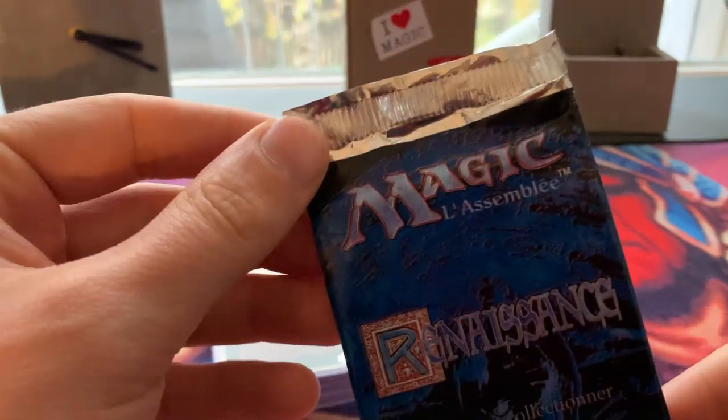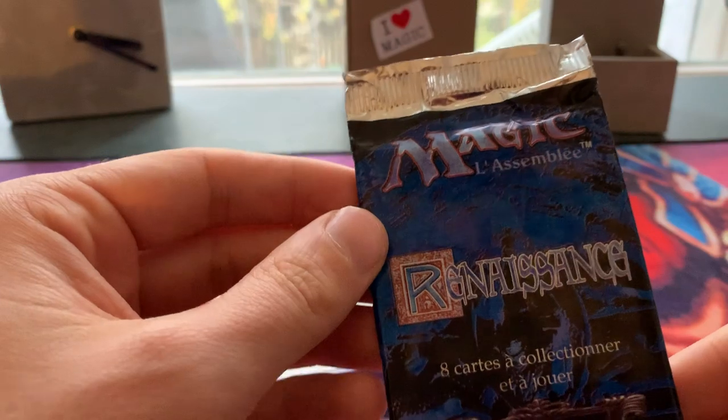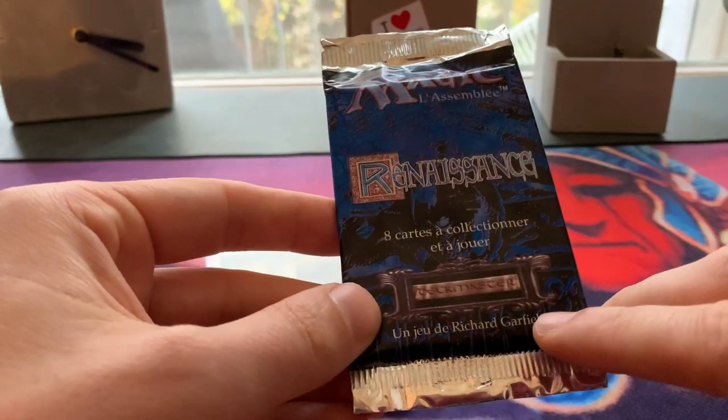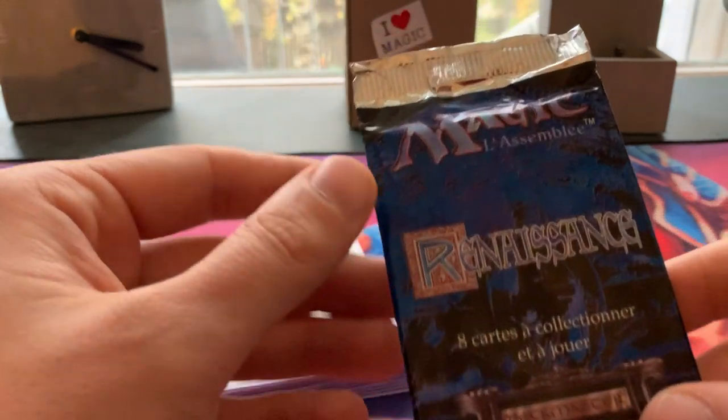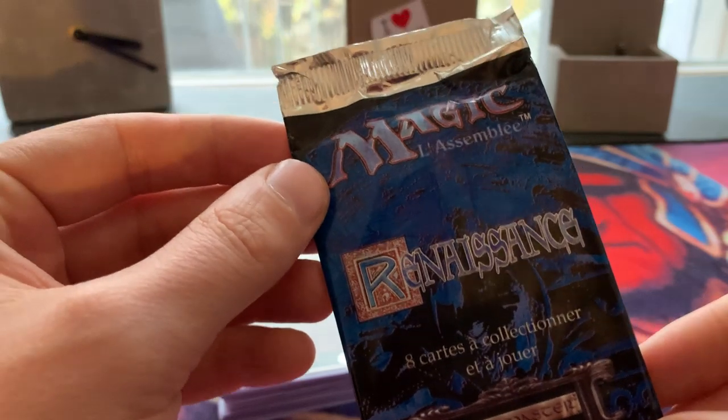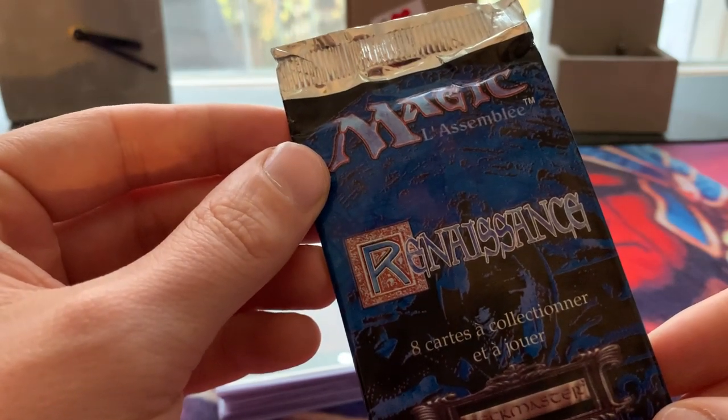This is the French version, L'Assemblée, Magic L'Assemblée. Here we see it's a game by Garfield, and we see the Deckmaster logo. This is basically the Chronicles version that was released in France. You also have Renaissance booster packs in Italy and Germany.